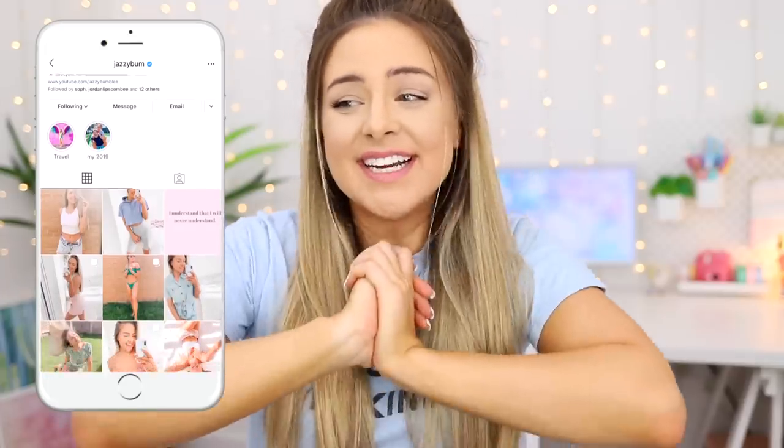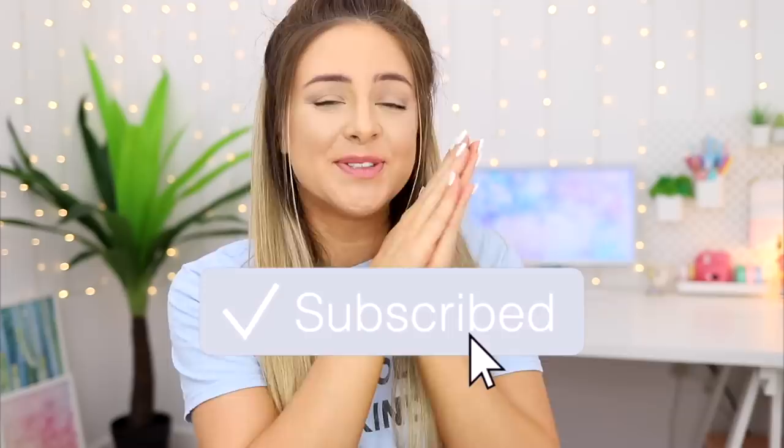Hi everyone! Welcome back to my YouTube channel. It's pretty obvious at this point I'm a little bit obsessed with TikTok — I freaking love that platform. I wish I was more into making videos than I am into scrolling, but I just seem to spend hours doing this. I'm sure a lot of you do the same. So we're just going to jump straight into it.